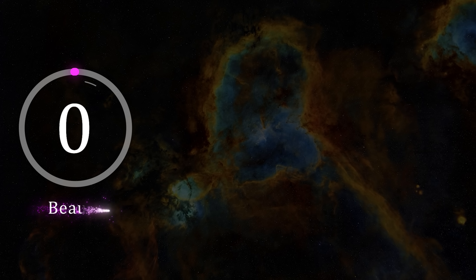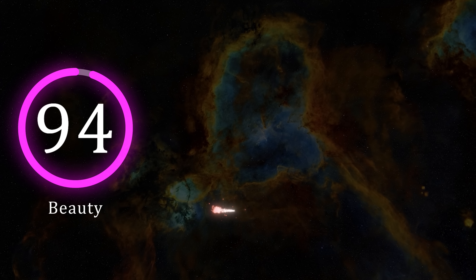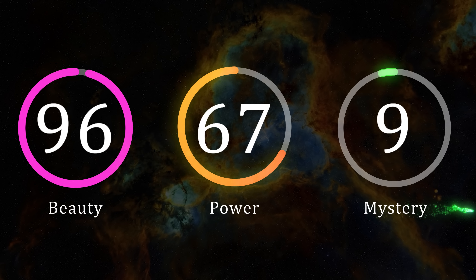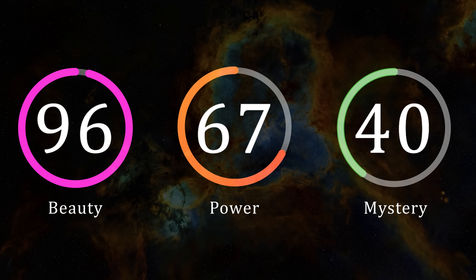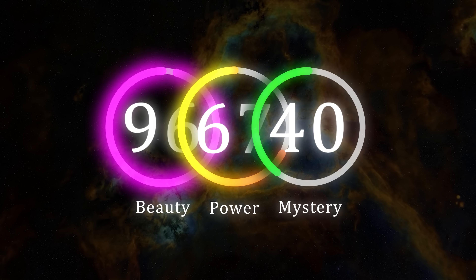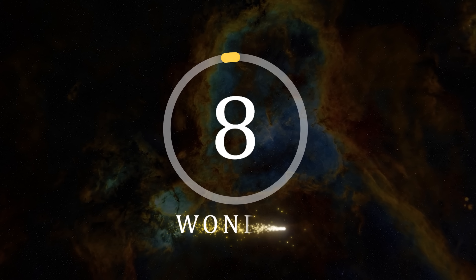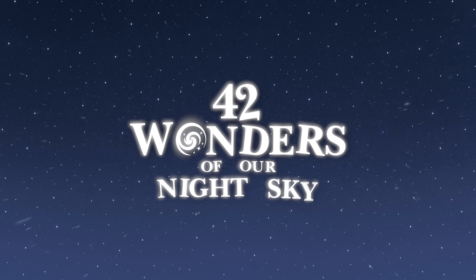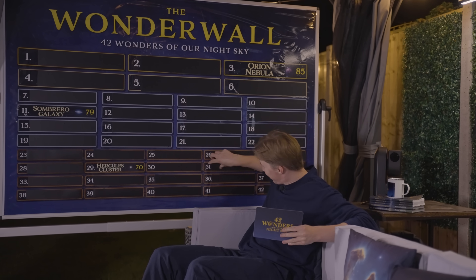In terms of ratings, the heart nebula scores 96 for beauty, making it the most beautiful object of the series so far, whilst also scoring 67 in terms of power and 40 in terms of mystery. This gives our first wonder of the episode a wonder rating of 68, which means the heart nebula ranks on our wonder wall in position 31st — officially making it the lowest ranked wonder in our series so far.